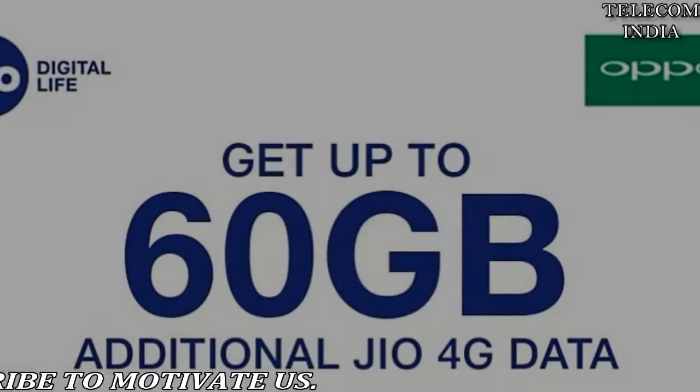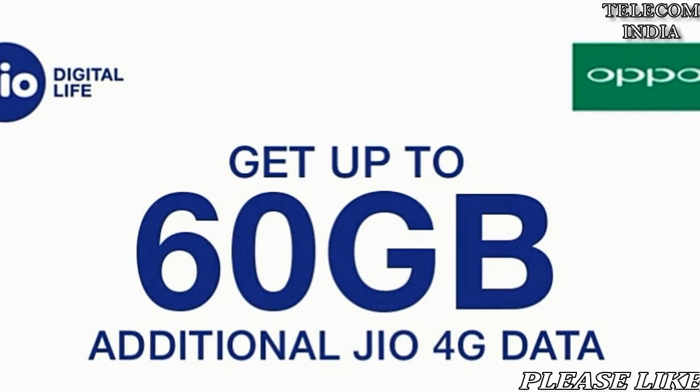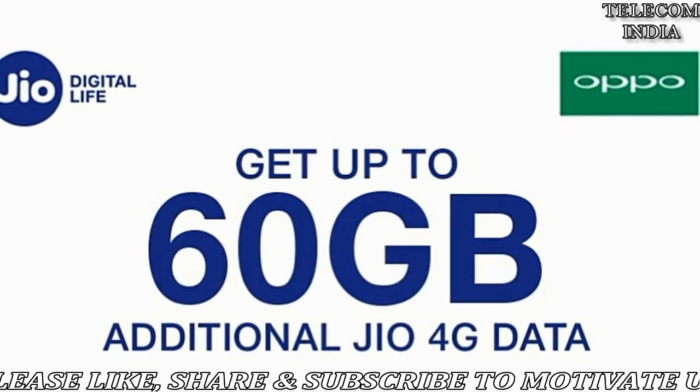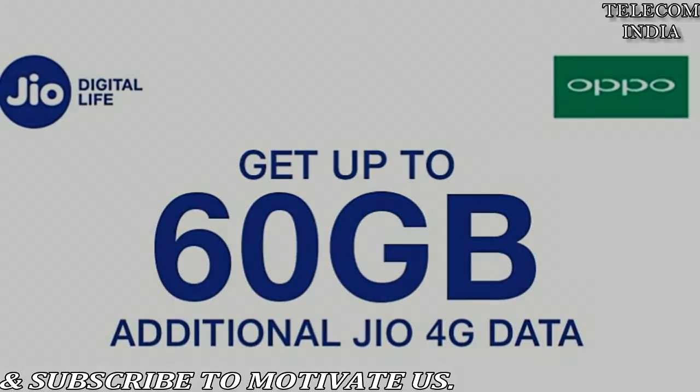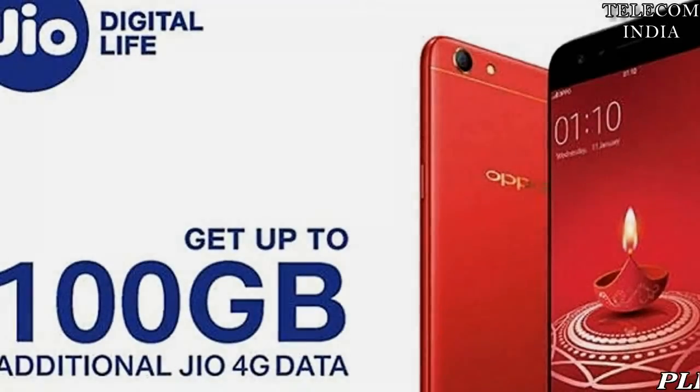This offer can also be availed by Oppo F1S, A33F, A37F, A37FW, A57 and A71 users, who will get 10GB free 4G data for 6 recharges, which totals to 60GB free data under the offer.